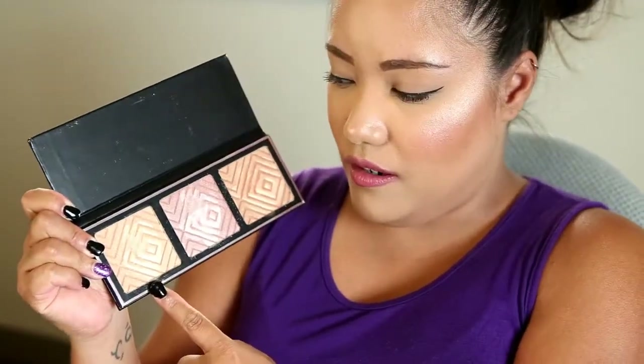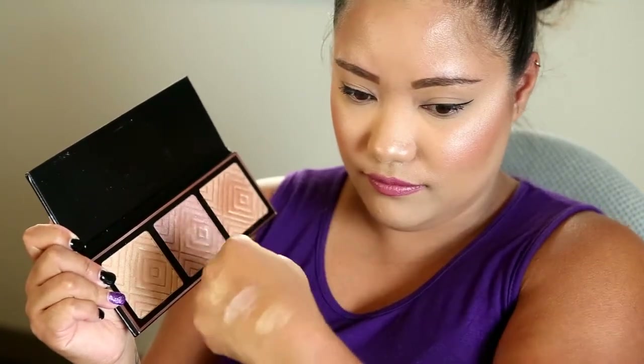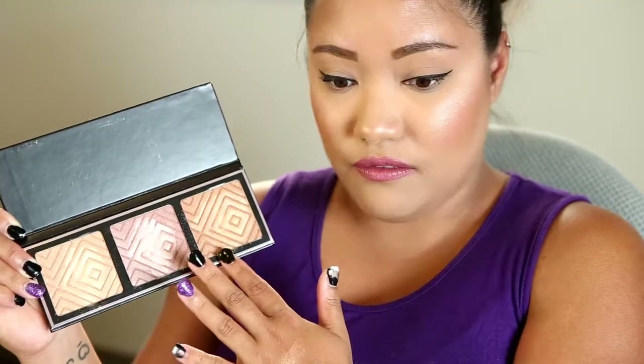The first shade is more of a gold bronzy tone — this is probably going to be the most universal for those with warm skin tones. This middle shade is called Nightlight. This one here is Starlight, which is a more pinky shade — I think that one will work really well for lighter skin tones. The Sunlight shade is the darkest of the three — it's more bronzy and will work well for deeper skin tones.